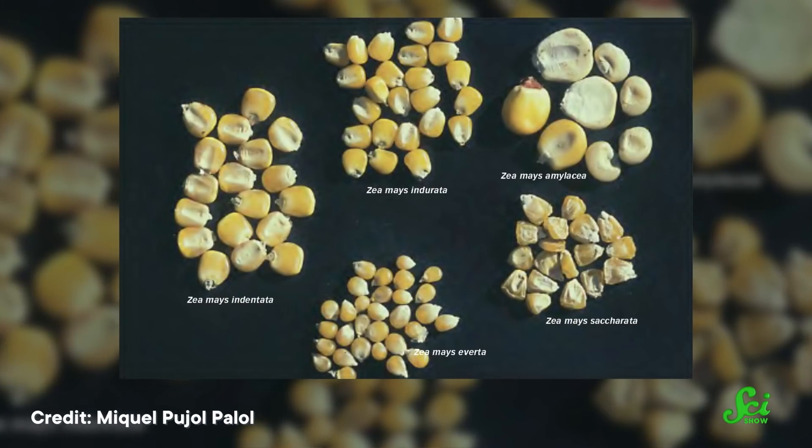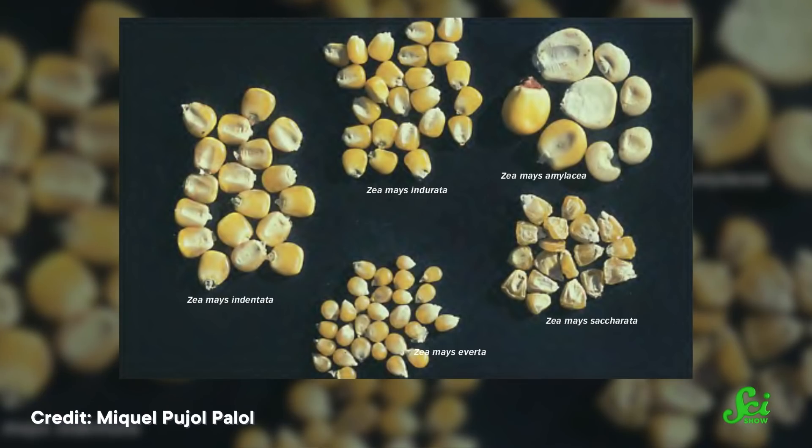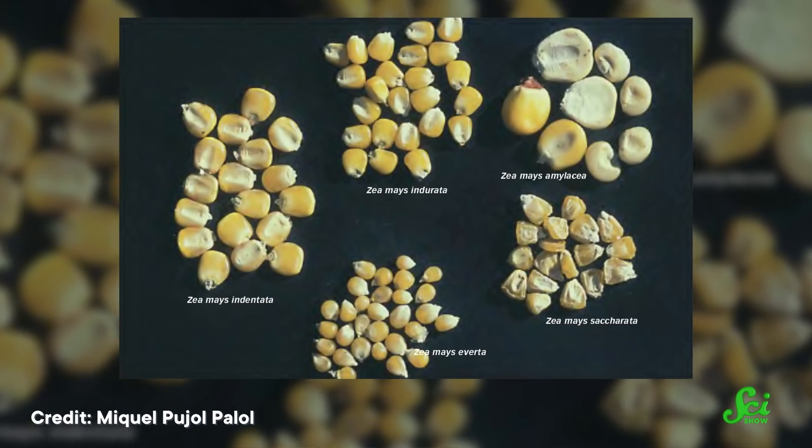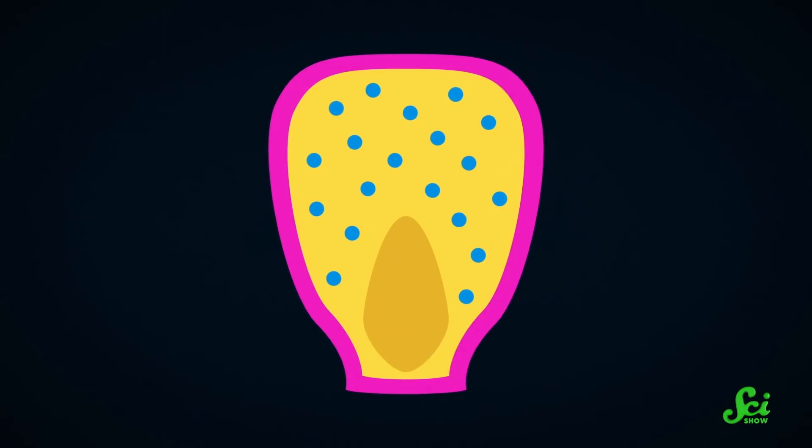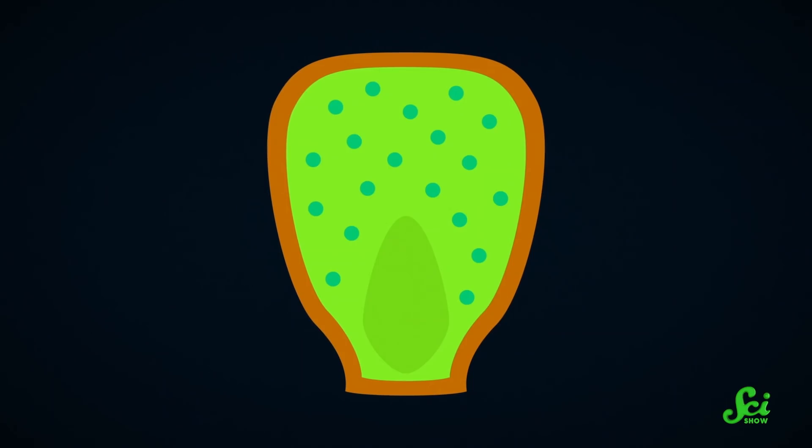Popcorn is, well, corn, or maize, depending on your dialect — the grain with the scientific name Zea mays. Specifically, it's a strain bred just for popping, Zea mays everta. Each kernel has a hard outer hull, which surrounds a bunch of starch, proteins, and water.